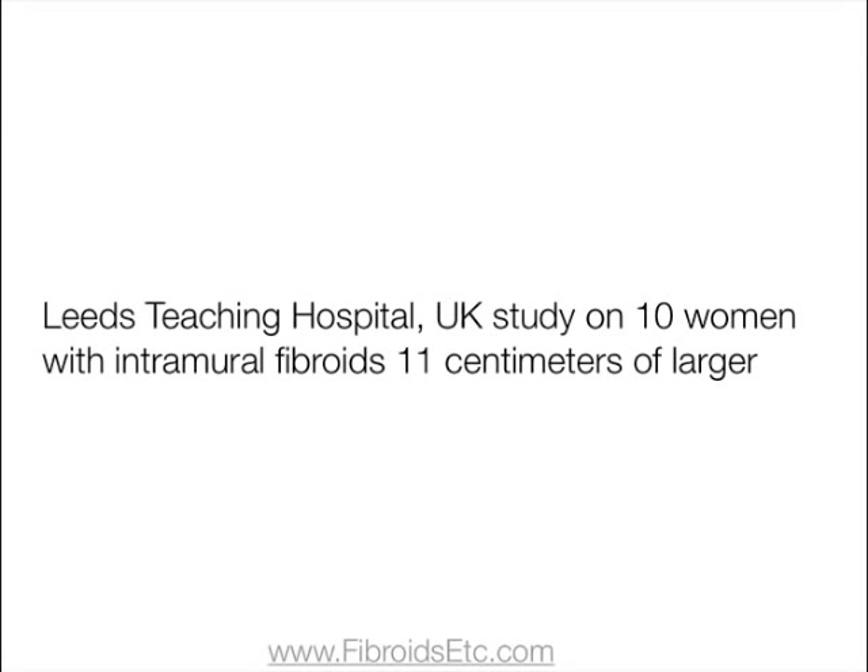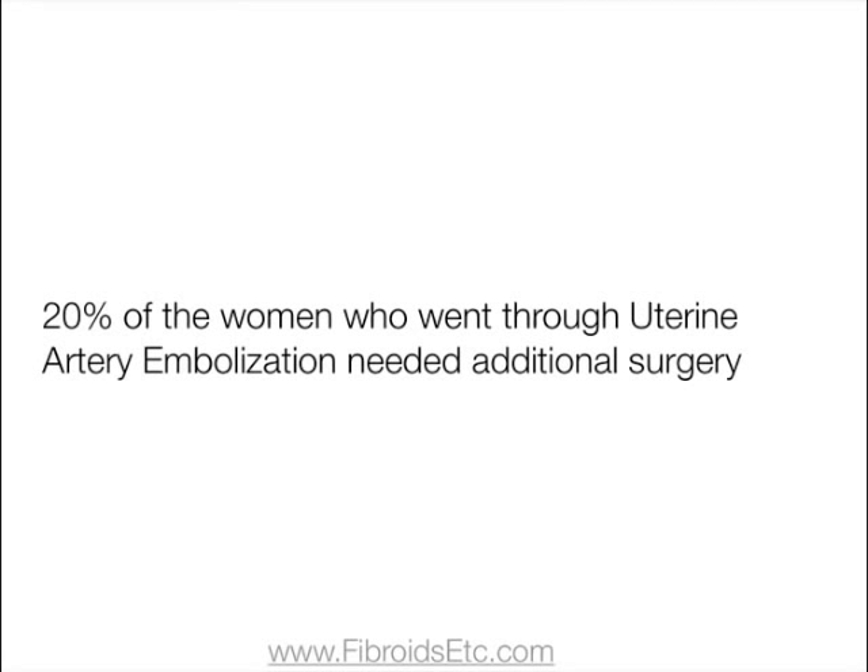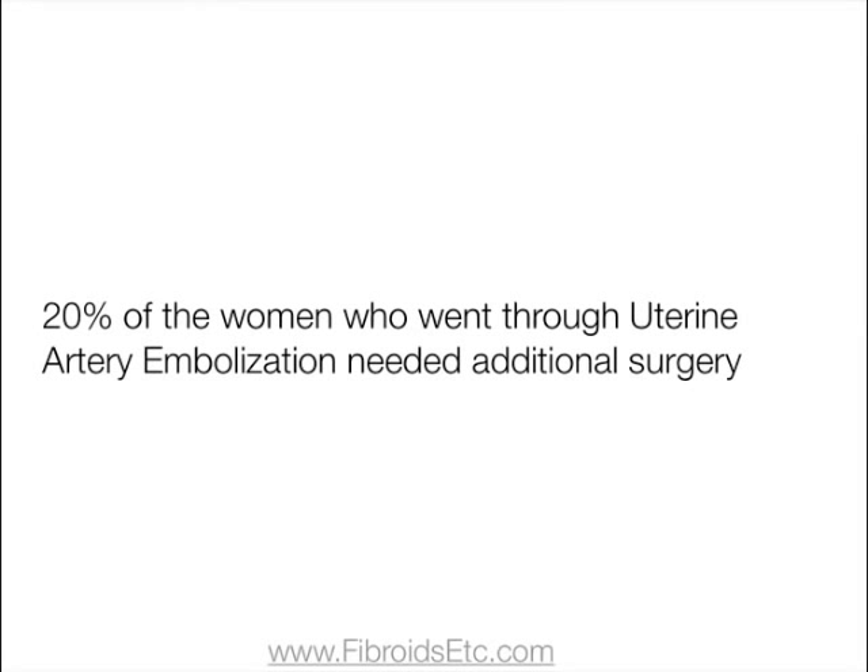The Leeds Teaching Hospital in the UK carried out a study of 10 women with intramural fibroids of 10 centimeters or larger. Each woman underwent uterine fibroid embolization, and doctors followed up their progress after 12 and 36 months. Most women's symptoms had subsided, but two were still feeling bulky and two required additional surgery due to kidney damage. After 7 months, one patient needed a hysterectomy. Although doctors concluded the procedure was safe, 20% of the women required additional surgery. Other statistics show that 30% of women who have this surgery experience a return of symptoms within five years.